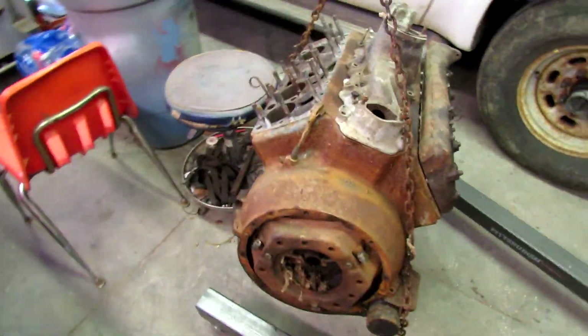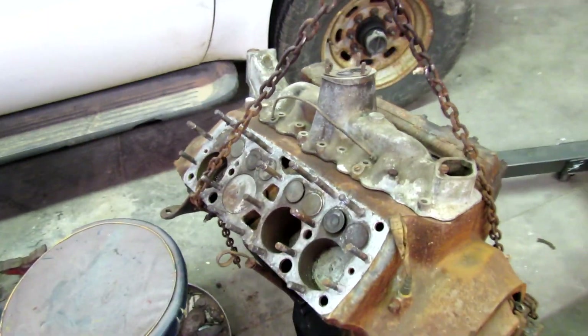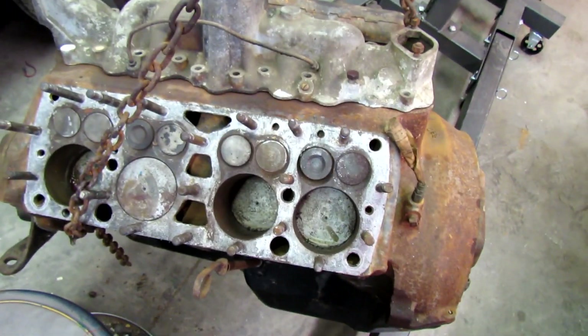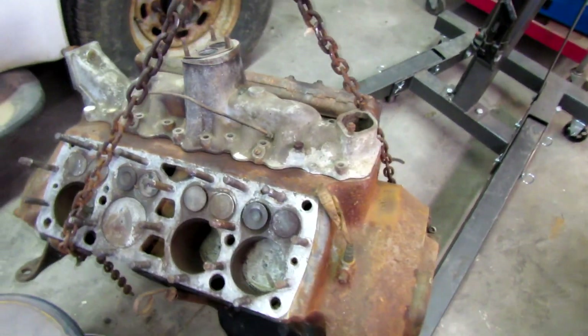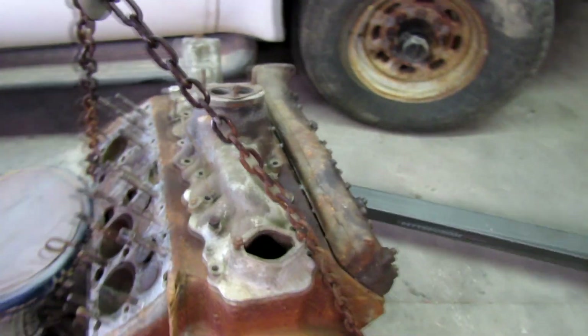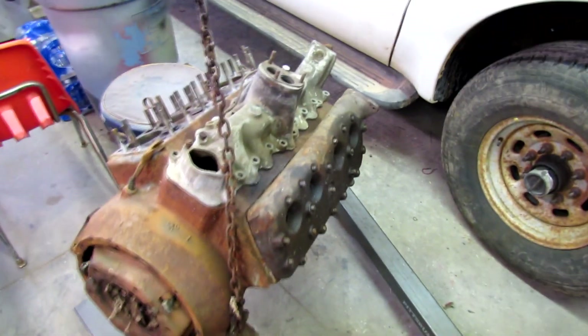I got this last weekend — I don't know what I'm gonna do with it, but I'm now the proud owner of a seized-up Ford flathead engine, a transmission, and a bunch of extra carburetors and stuff.